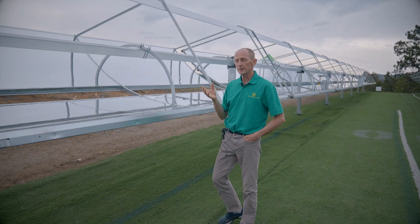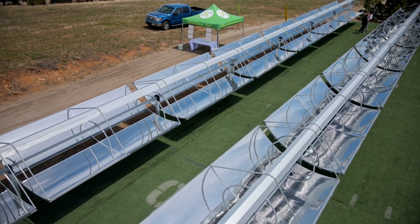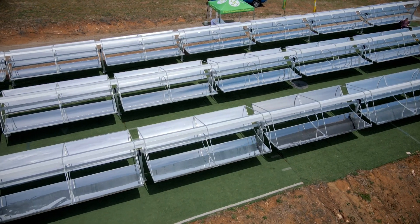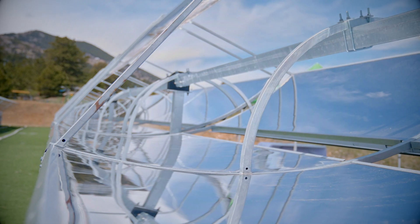The control system is like a computer. For a concentrated solar thermal system, there are two essential functions. One, you need to reliably track the position of the sun and put the system at the angle where the sun rays are focused on the collector. Two, it must respond to environmental conditions — specifically very heavy wind and heavy snowfall.